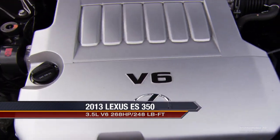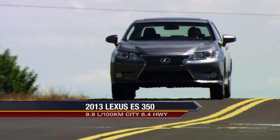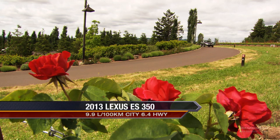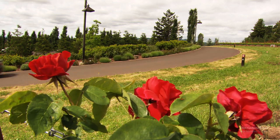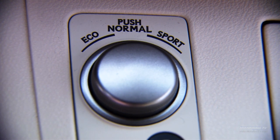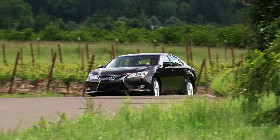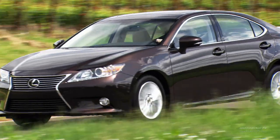The ES350 is a 3.5-liter V6 — a great engine, fuel efficient, with a little extra power for people looking for a conventional vehicle. Both models, the 350 and the 300H, feature electric power steering, and it's actually adaptable. When you switch to sport mode, you get a more direct feel. That's one of the benefits of electric power steering — you can modify how much assist it gives you based on your driving behavior.